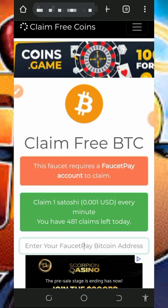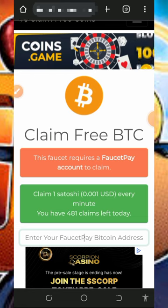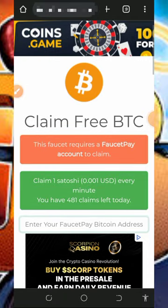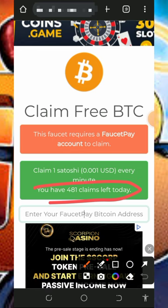We're going to discuss this website called Claim Free Coins, where you can claim free bitcoins directly to your FaucetPay account. If you don't have a FaucetPay account, make sure you create one so you can receive your payment instantly. On this website you can claim up to 481 satoshis in a single day, earning one satoshi every single minute.